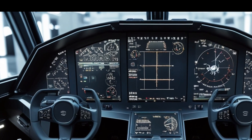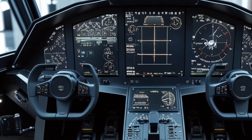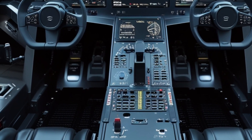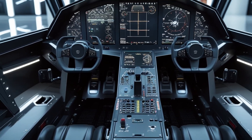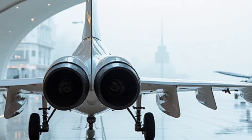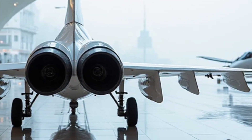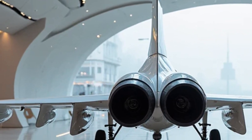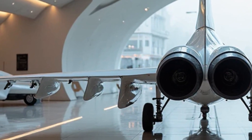The Gripen's exterior also includes a modular weapon mounting system, allowing it to carry a wide range of air-to-air and air-to-ground munitions, including Meteor, Iris-T, and precision-guided bombs. The integration of stealth elements like internal weapon storage and radar-absorbing coating gives the aircraft a much-needed edge in contested airspace.